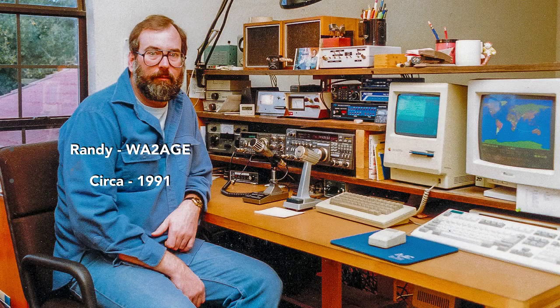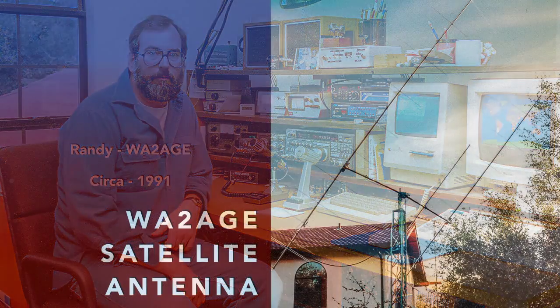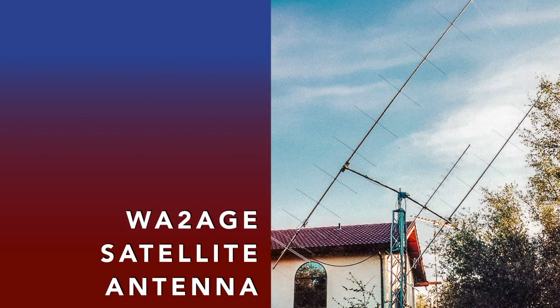Where were you in 1991? Randy, then WA2AGE, was at his satellite operating station in Rochester, New York. Here's his antenna — 44 elements on 2 meters, 38 on 70 centimeters.